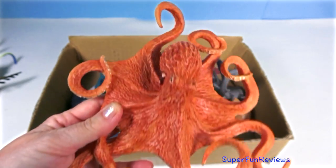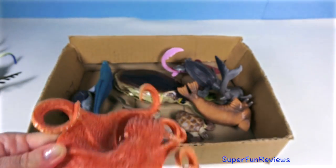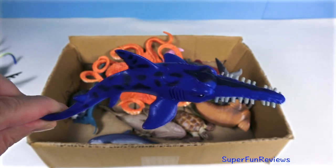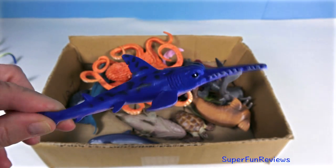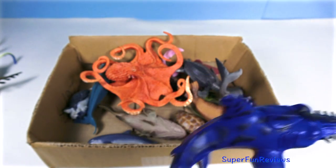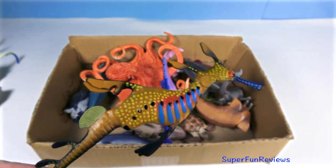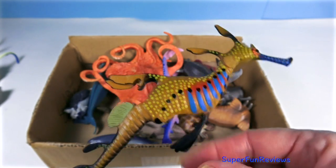An orange octopus — they are able to camouflage themselves with their surroundings. A blue saw shark with a serrated snout. The weedy sea dragon with all its beautiful colours — yellow spots and blue markings.